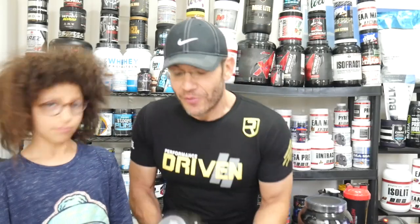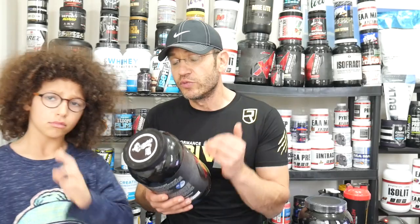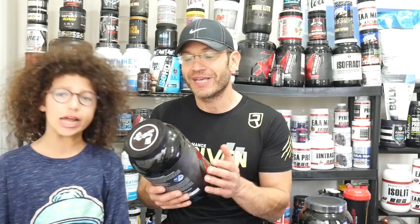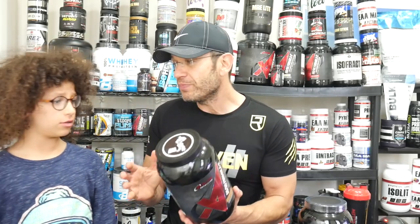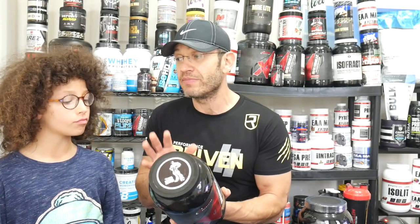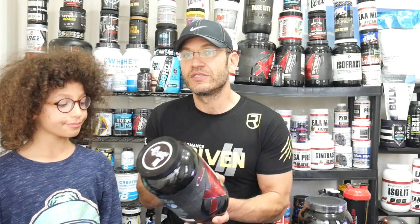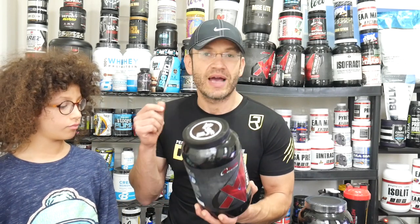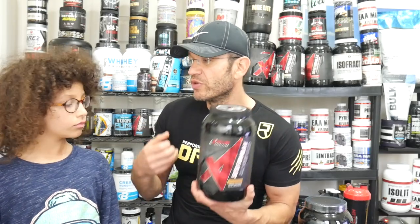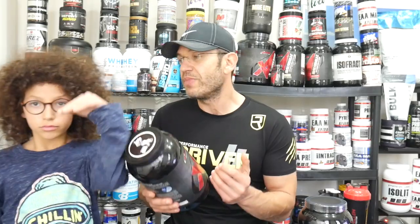Formula X, 50-50 Formula X by Apollo Nutrition, is one of the original — I actually think it is the original — attempt at combining 50% protein content by protein isolate and 50% by micellar protein, so micellar casein. The idea is to get the fast-absorbing isolate, pure isolate, plus the thicker, slow-release micellar casein protein.